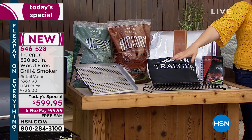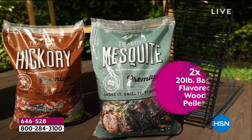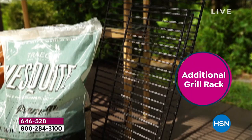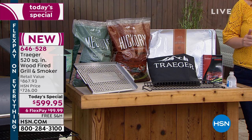Here's everything included: the wood pellet grill (a $700 value), the additional smoker shelf, two 20-pound bags of flavored wood pellets, a five-pack of drip tray liners, the grill basket, the grill cover ($50 value), the additional grill rack, and the 103-page recipe book. You're saving almost $270 off retail.